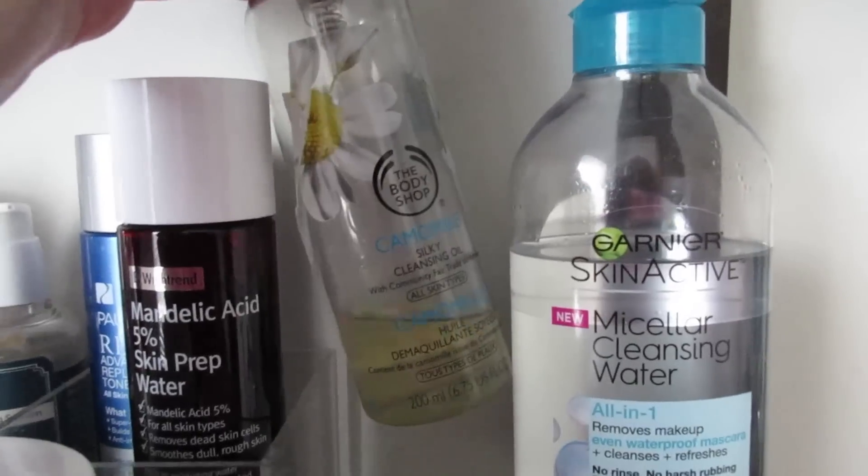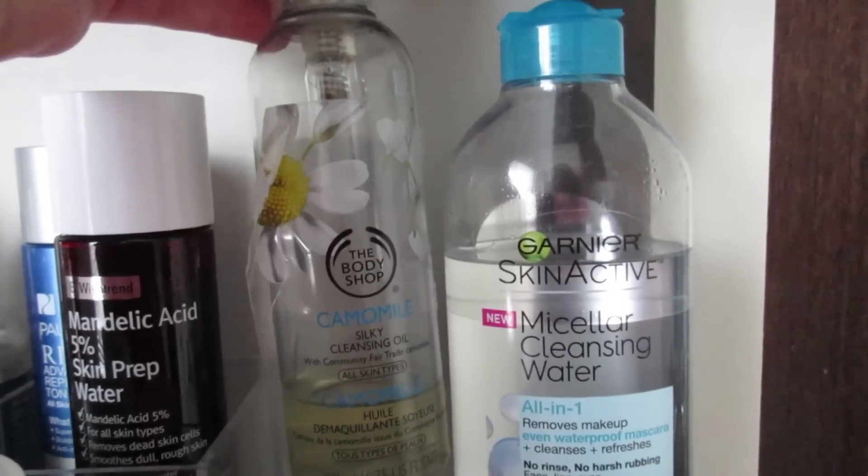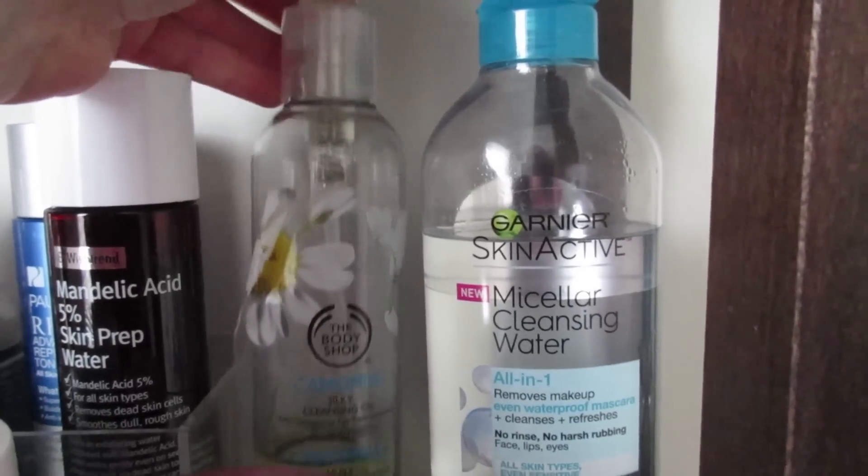I'm almost done with my Body Shop Chamomile Silky Cleansing Oil. It's an effective product, but not something I really, really love.